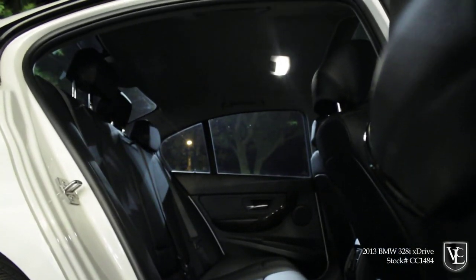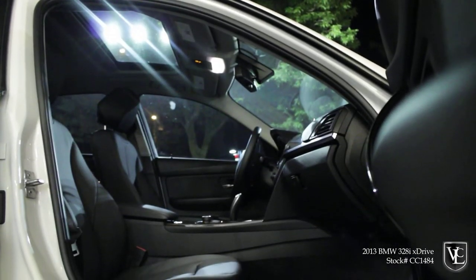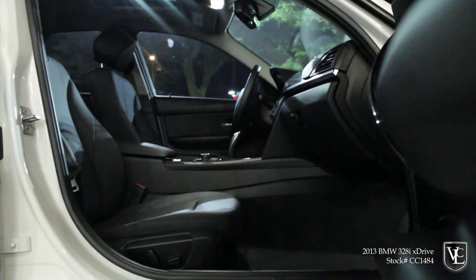Also standard are a leather-wrapped steering wheel, Bluetooth phone connectivity, the iDrive electronics interface, and a premium sound system with a CD player, HD radio, an auxiliary audio jack, and an iPod USB audio interface.